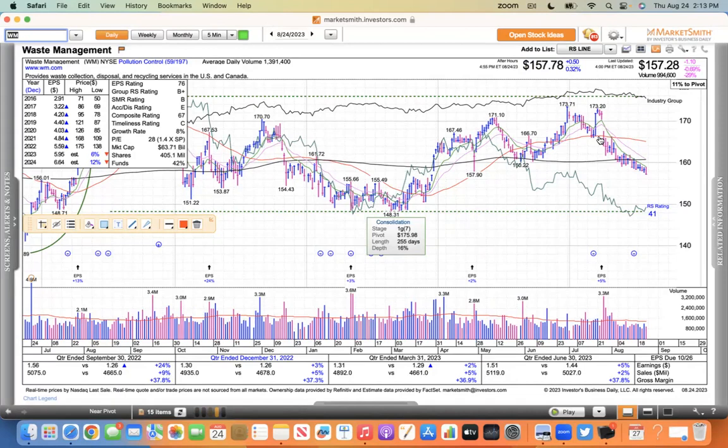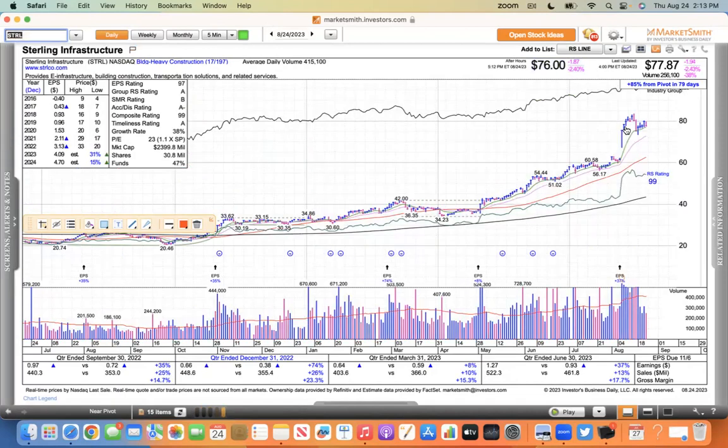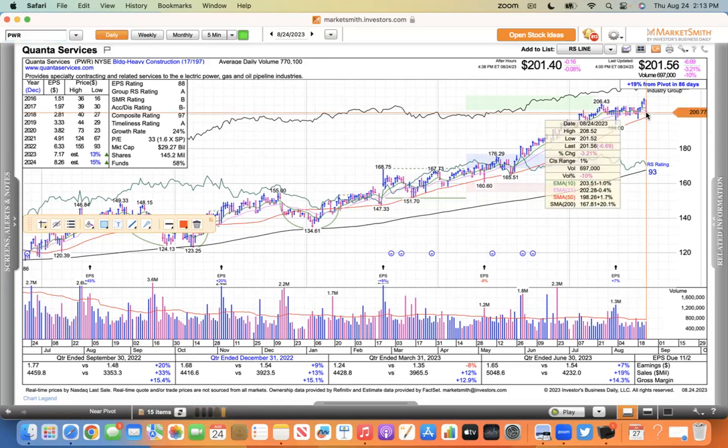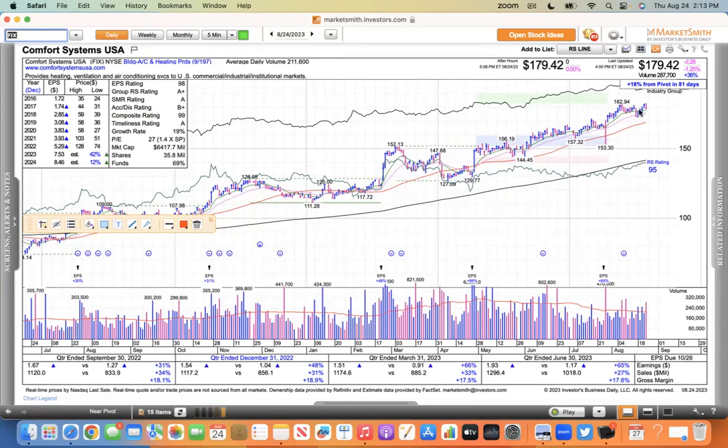I look for the stocks that are stronger. STRL is one of them - just holding its gains. Quanta Power had a tough day but still held its 21, just a tick below it. These are the stocks showing strength. FIX - the air conditioning stocks - had a little blip today, down a little more than 1%, but still outperforming the Nasdaq.